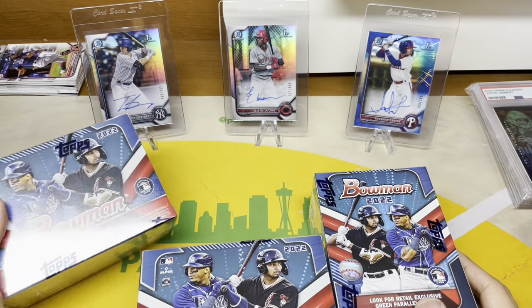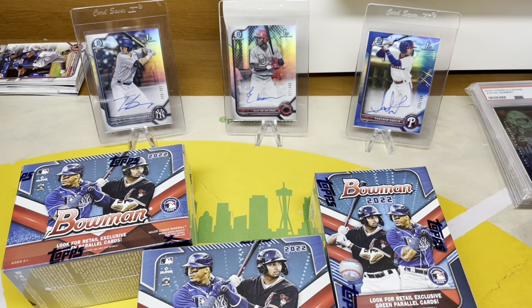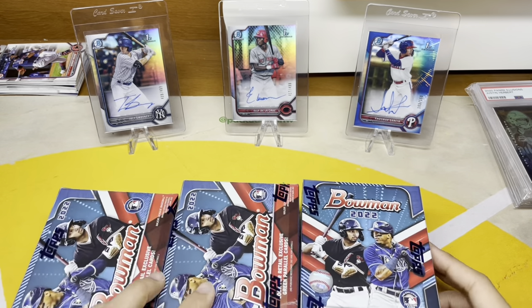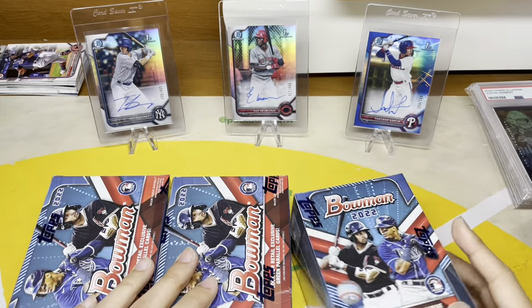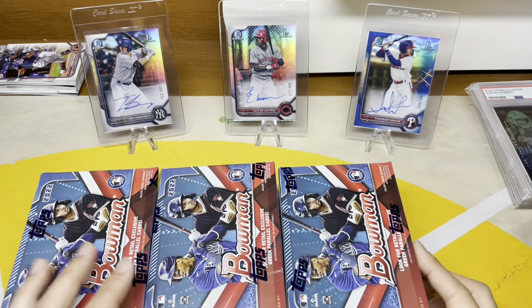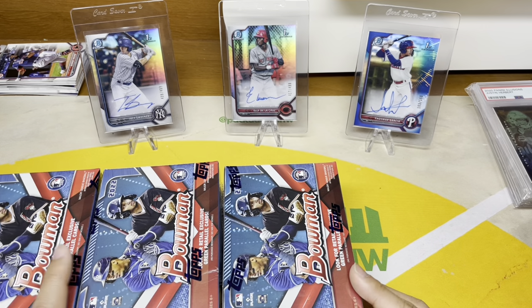Grabbed three of these on eBay — want to see what retail is all about. Seeing on Twitter a lot of nice pulls coming out of retail. Obviously only the people who post their good stuff show up, so maybe retail isn't as good as we think, but let's find out.